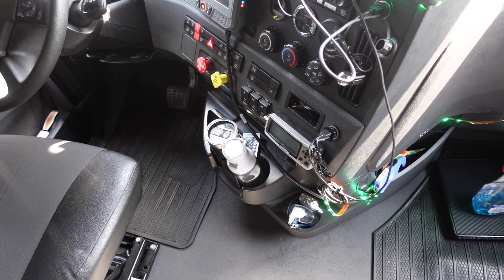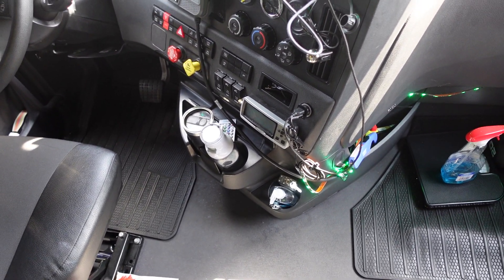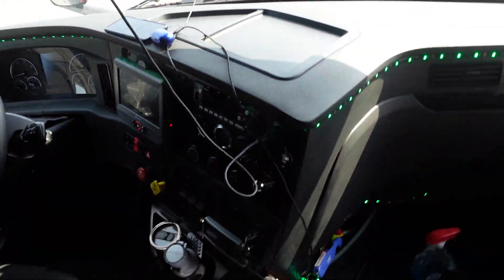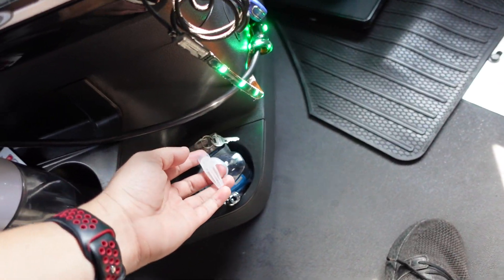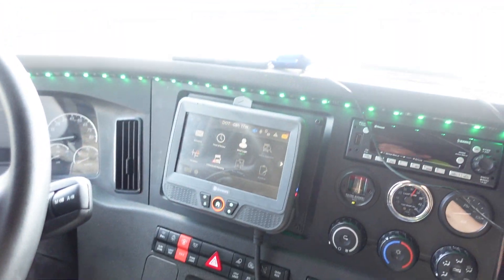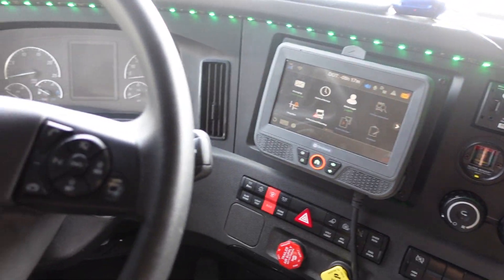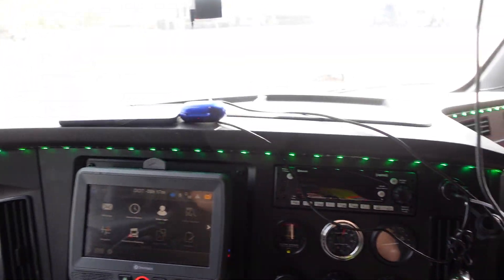I also have my water and I keep it full because I have to stay hydrated — that helps me a lot. And I have this hand sanitizer here because I use it all the time when I get off the truck, to keep myself clean.